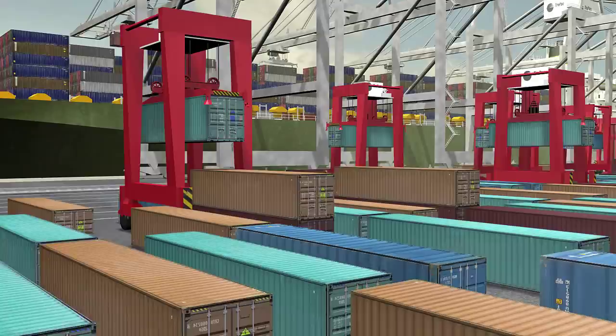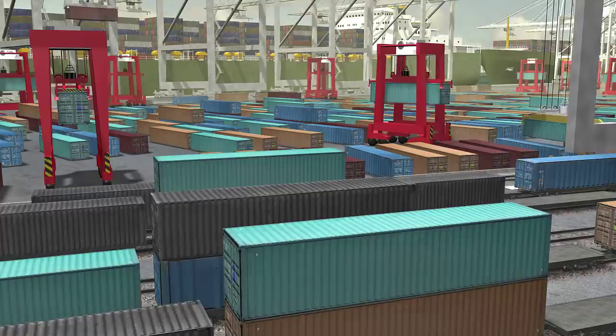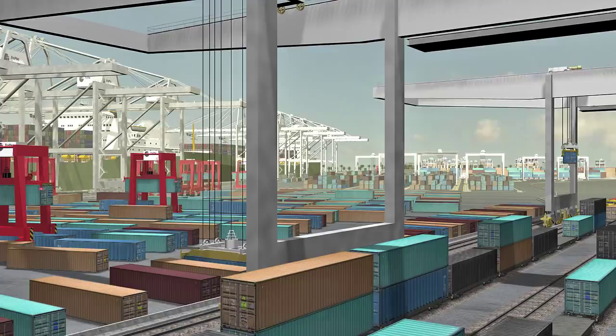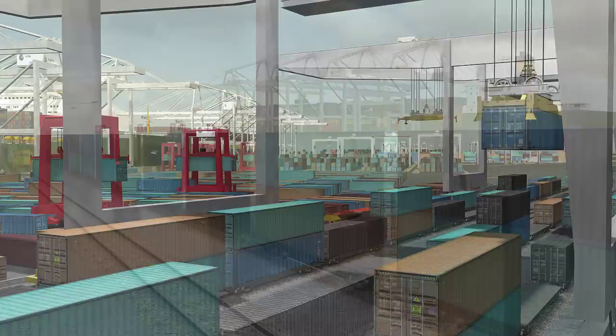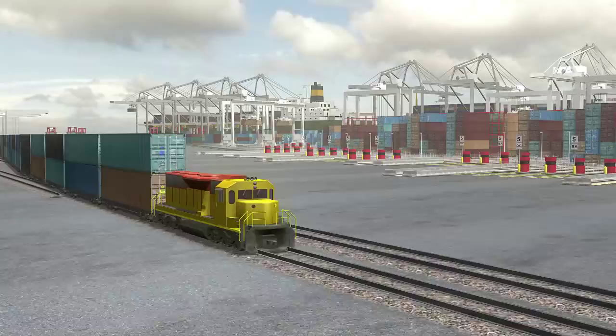At the TRAPAC terminal, 35% of the cargo is moved by rail. The automated, rail-mounted gantry cranes pick up the containers and individually transfer a container to one of the eight new outbound tracks at the new rail yard. The train makes its way through the Alameda Corridor, a 20-mile freight rail expressway which connects the ports of Los Angeles and Long Beach to the national rail system.